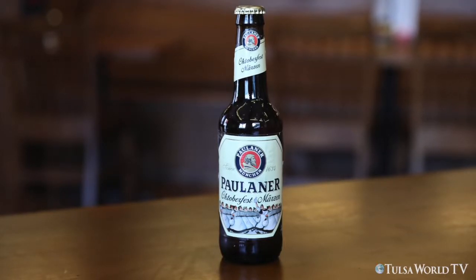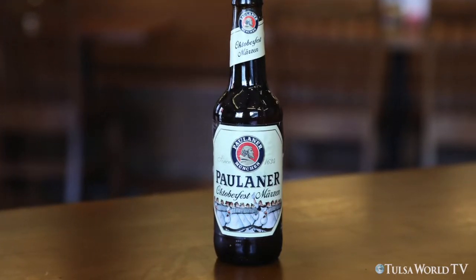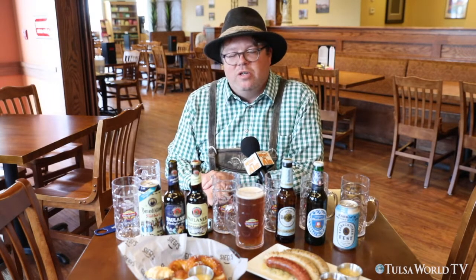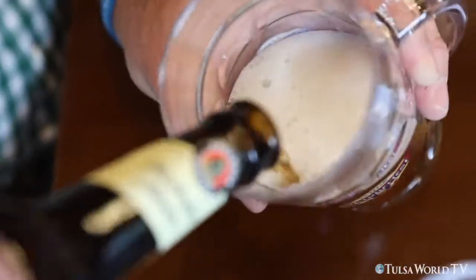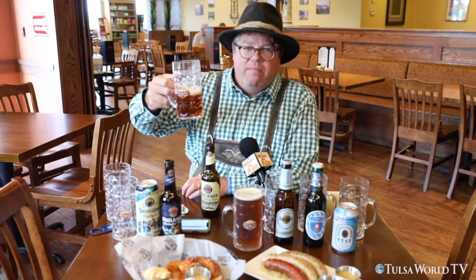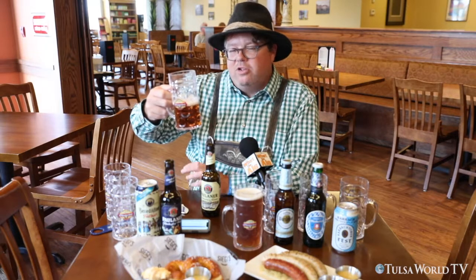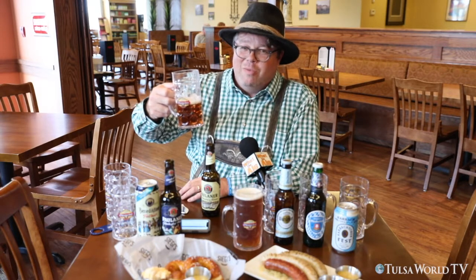The Paulaner Oktoberfest is a traditional Märzen style amber beer made to celebrate the original Oktoberfest over 200 years ago. In 1810, on October 12th, that was the initial celebration of the Bavarian Crown Prince's wedding, and that recurring celebration is what we now know to be Oktoberfest. Notice the darker amber color, the clean bitterness of the German noble hops, and the toastiness of the flavor — which makes an Oktoberfest beer an excellent pairing with all types of foods, and there's a reason Oktoberfests are so popular with bratwurst.